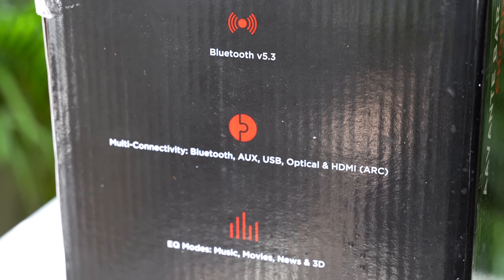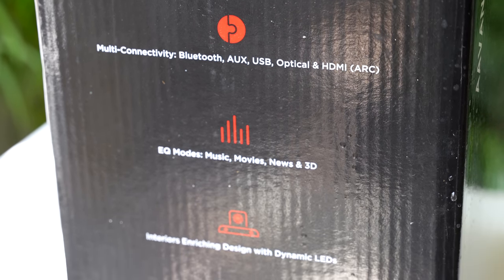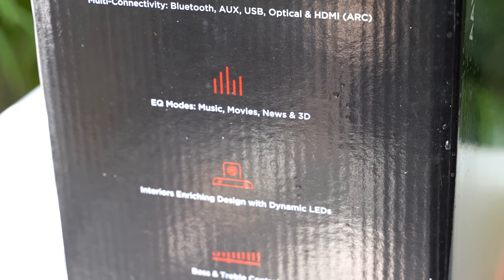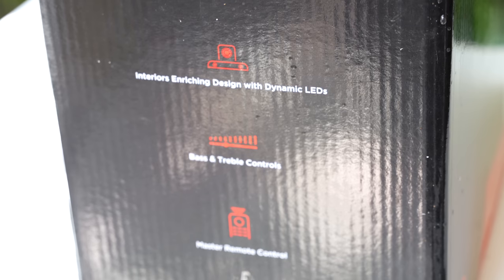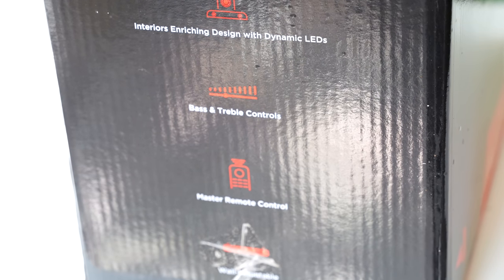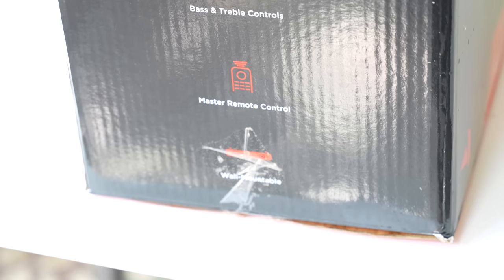This features the latest Bluetooth 5.3 technology, multi-connectivity, equalizer modes, and an enriching design with dynamic LEDs in the soundbar. It also has bass and treble controls, a master remote control feature, and wall mount mode.